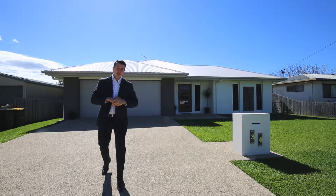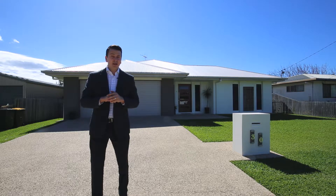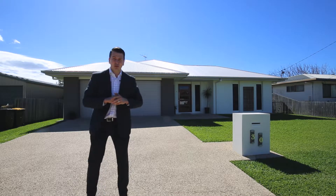Hi, I'm Daniel Anderson from Location Property Agents and welcome to 30 Wilfred Street, Bergara. Why build when you can save time and money and enjoy the immediate location just 300 metres to the water's edge? Let's go take a look and see what this absolute ripper is all about.